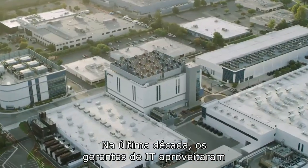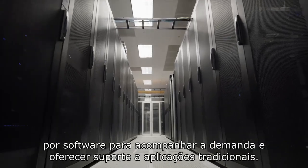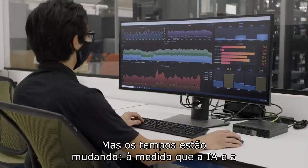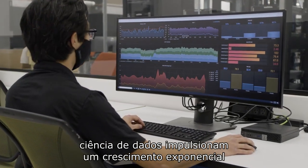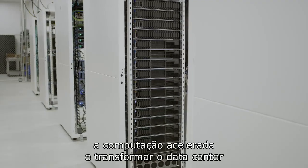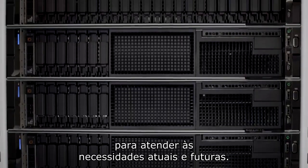Over the last decade, IT managers have leveraged virtualization and software-defined infrastructure to keep up with demand and support traditional apps. But times are changing. As AI and data science drive an exponential growth in compute demands, businesses need to embrace accelerated computing and transform the data center to meet current and future needs.